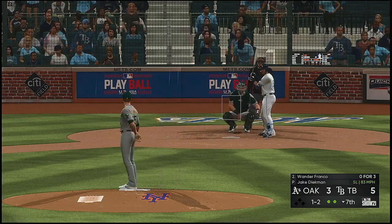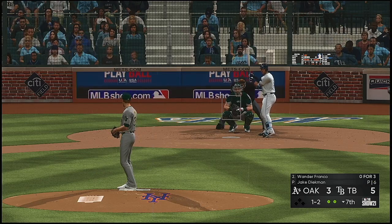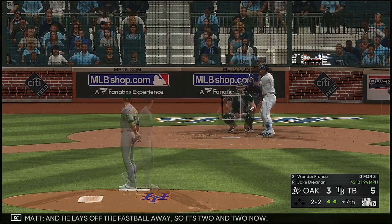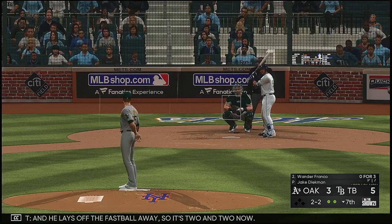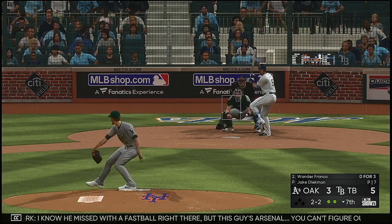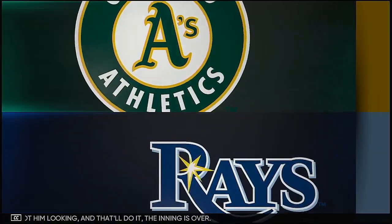Into the corner and slicing foul. He lays off the fastball away — two and two now. I know he missed with a fastball right there, but this guy's arsenal — got him looking. And that'll do it — the inning is over.